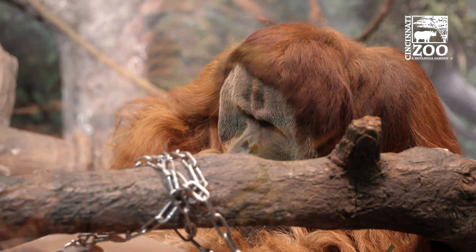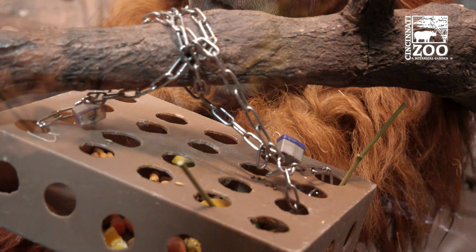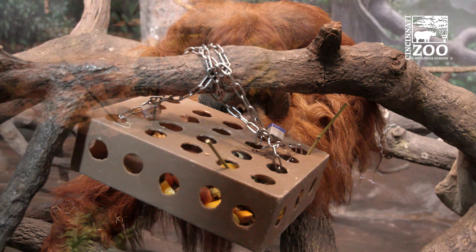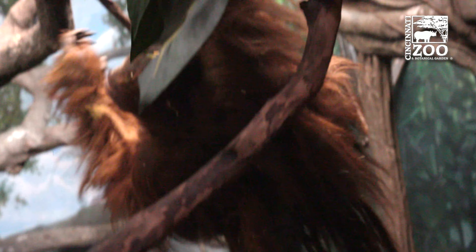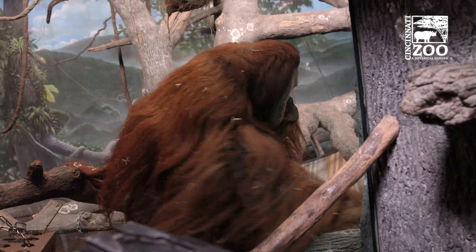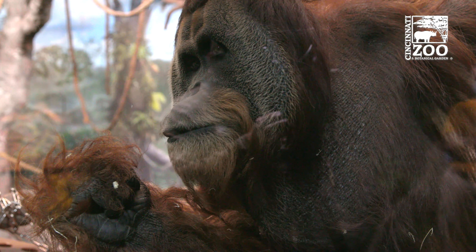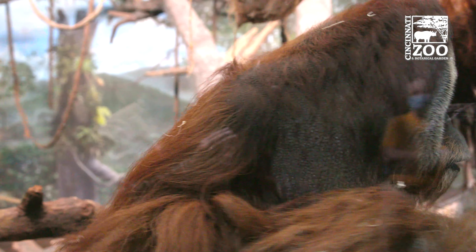If Henry is your favorite here at the zoo, or orangutans in general are one of your favorites, one of the things you can do to help wild orangutans is just be a conscientious shopper. When you go to the store, make sure you're using sustainable palm oil instead of slash-and-burn agriculture-produced palm oil — choosing a cereal that doesn't have palm oil in it, or whose palm oil is sourced from a sustainable source instead of a non-sustainable one. So choose orangutan-friendly foods.